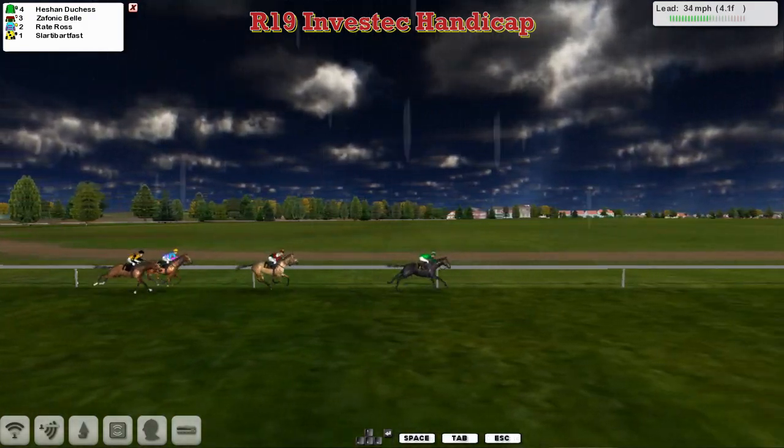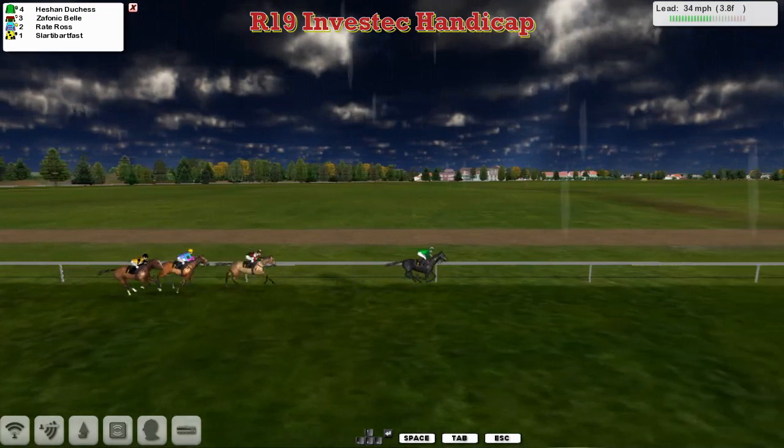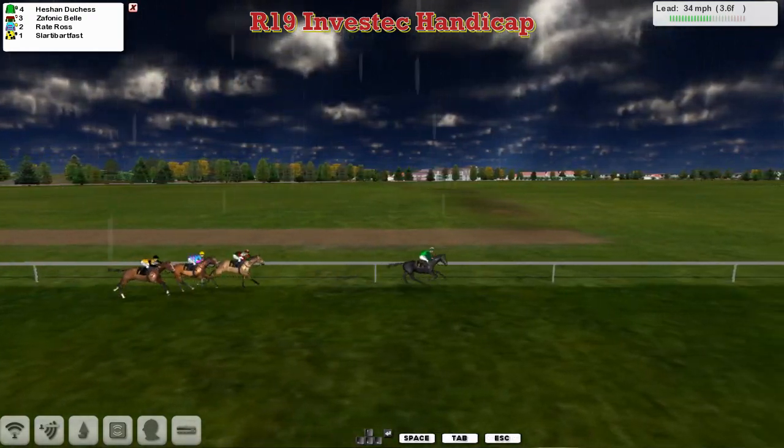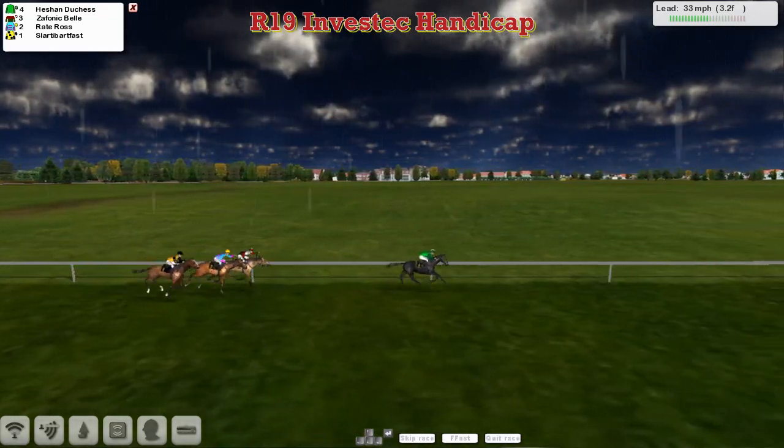With four furlongs left to travel, Heachan Duchess has gone five or six lengths clear from Zephanic Bell in second. Raid Ross is running on strongly, and Slotty Barfoss is trying to get going. It's still Heachan Duchess clear with three furlongs left to travel.